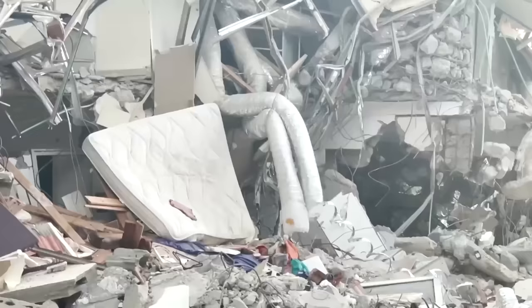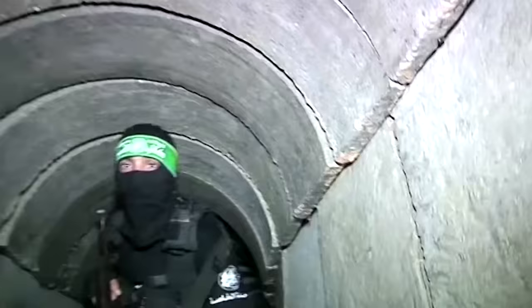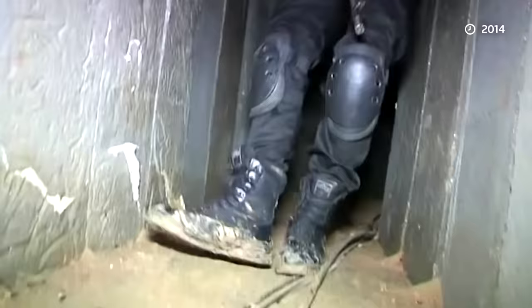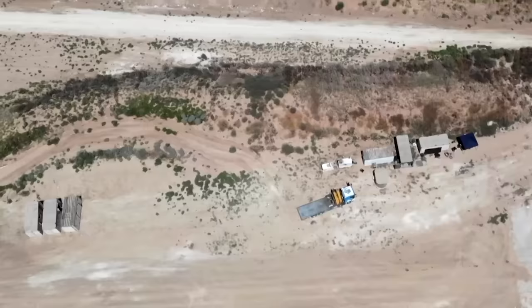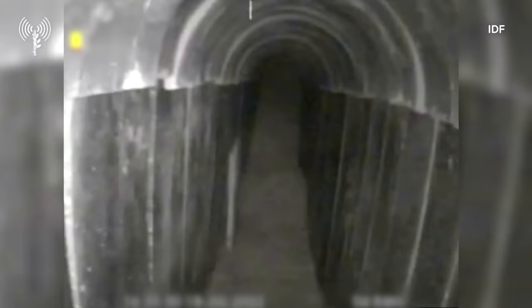In which Israel says some 1,400 people, most of them civilians, were slaughtered. Sources familiar with the matter say the tunnels have many purposes: attacks, smuggling, storage, operational and transport. The Gaza Strip is just 25 miles long, but security analysts say the network of tunnels beneath it is extensive.